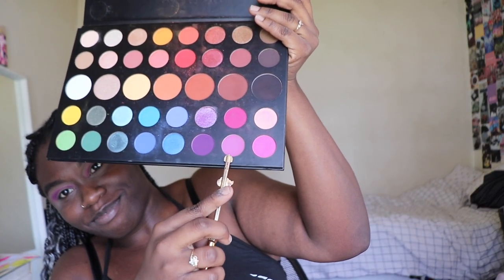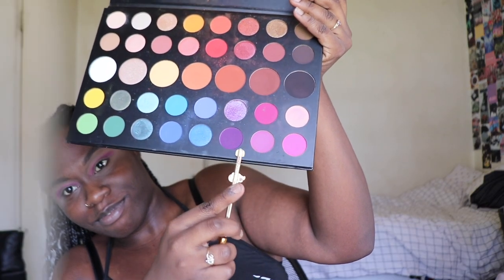And after I do that, I'm going to grab my James Charles palette, and I go in with the pink shade around the bottom right corner, and around the same spot there's a purple shade as well. Go in with both of those and blend them in together.